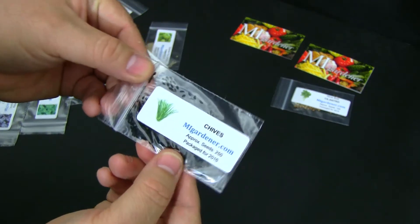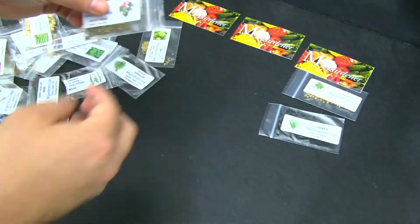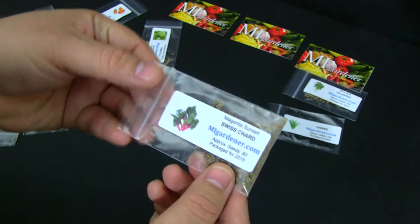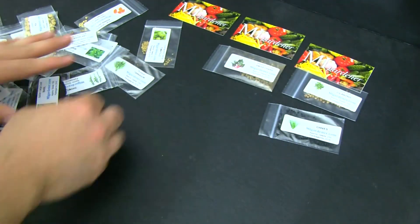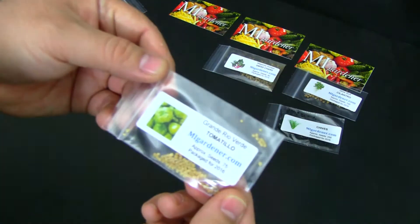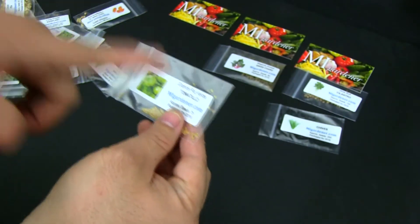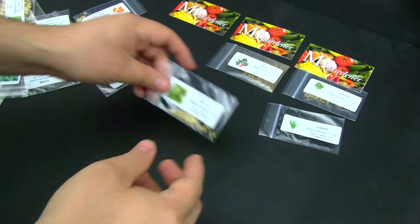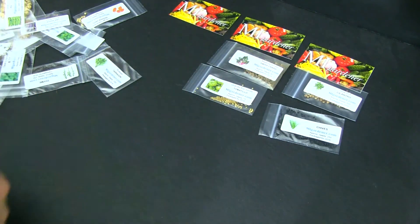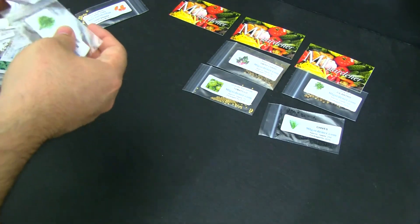We got some chives — I want to grow more herbs, that's why I bought them. Here we have Swiss chard, that's a cool weather crop I can grow right now. We got some tomatillos, and I really like making salsa with tomatillos — you got to roast them first so they turn a little sweet, and it makes a sweet and spicy salsa. You got to give that a try.